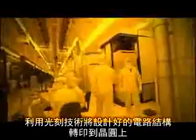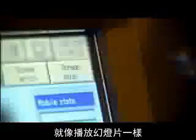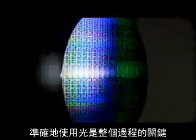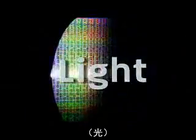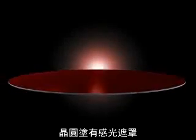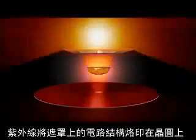Photolithographic techniques transfer the circuit structures to the wafers — a process rather like slide projection. The key to this whole process is a solid mastery of light. The silicon disc is spin-coated with a photosensitive resist, and UV light transfers the circuit structures imprinted on a mask to the wafer.